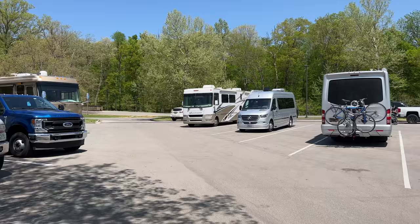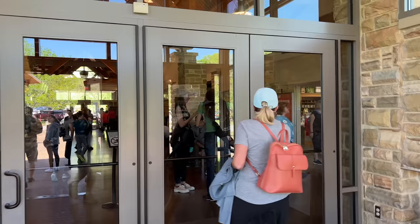Inside the cave it's supposed to be about 54 degrees, even on days it's 90 degrees outside — so be sure to bring a light jacket. 54 degrees is a little chilly. Our tour starts at 1:15; it's a historic tour, and we're supposed to be there 30 minutes early. We're a little earlier than that, so we have time to go through the little museum before it starts.